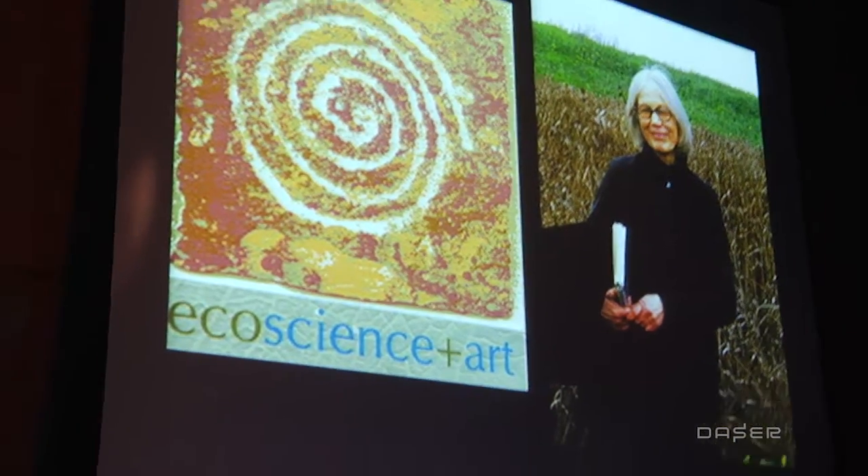One of the most memorable speaker series so far has to be our inaugural event in fall 2013. You're looking at the picture of this legendary pioneer eco-artist, Patricia Johansson, whose talk was titled Art, Ecology, and Infrastructure, which pretty much sums it all for what this initiative is all about.